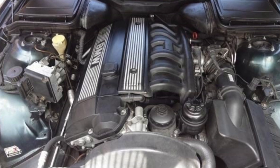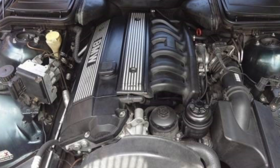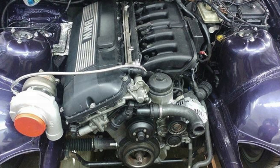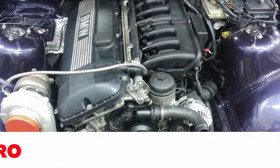Unlike many car brands, BMW was more willing to introduce new engines in the 90s. In 1990, the company introduced a new generation of inline six-cylinder engines of the M50 series, and after five years they were replaced by the all-aluminum M52.